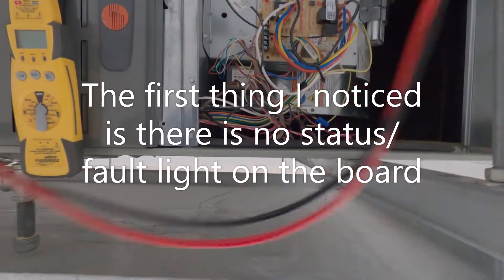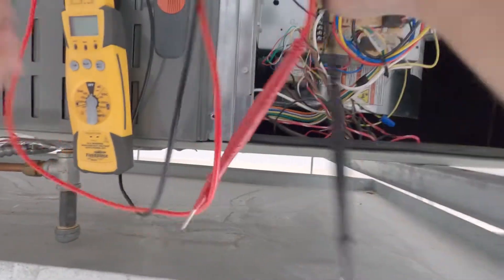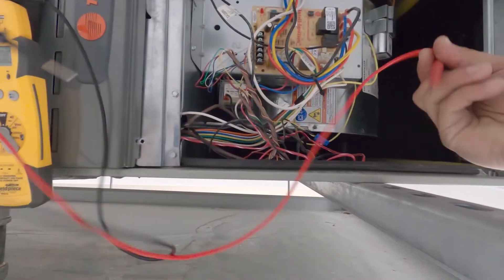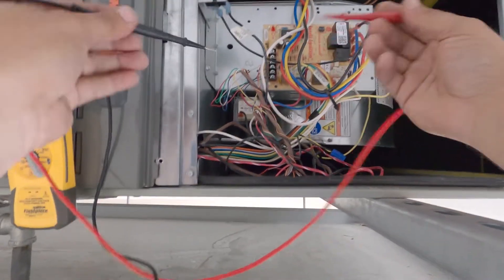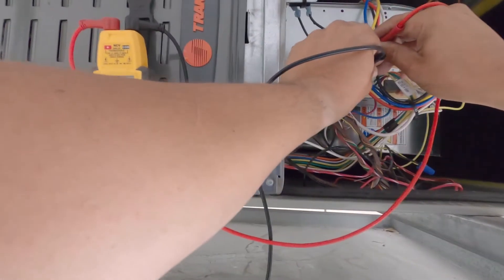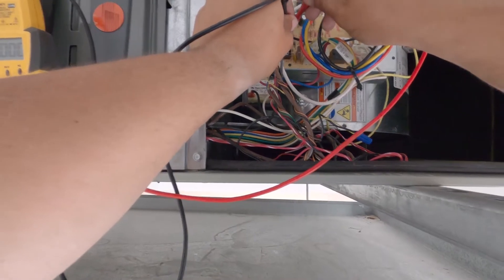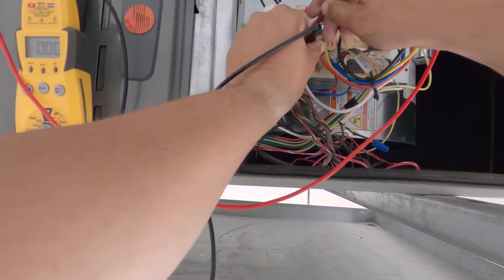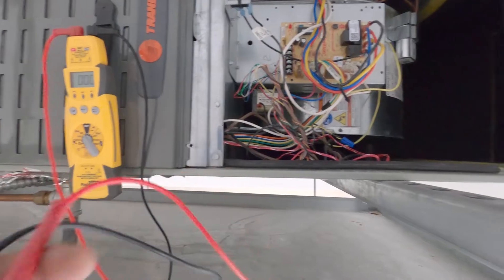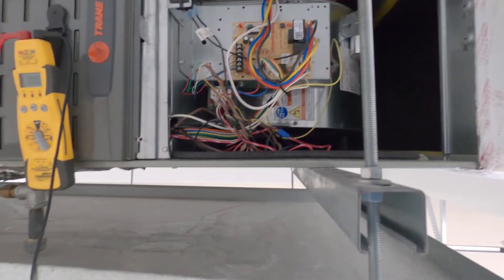The unit is set for cool right now. I'm pretty sure the five-minute time delay is up by now. The door switch looks like somebody put a zip tie around it. Going across common and red we have 24 volts. Common and yellow — we have nothing. Could still be in a time delay, so nothing on our G call. I'm going to give it a couple more minutes and go inside to check the thermostat.